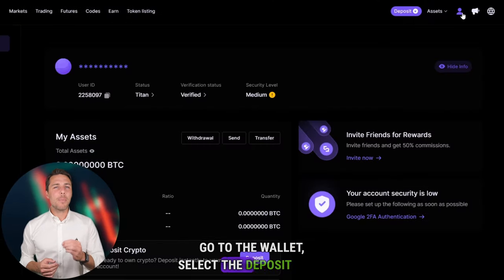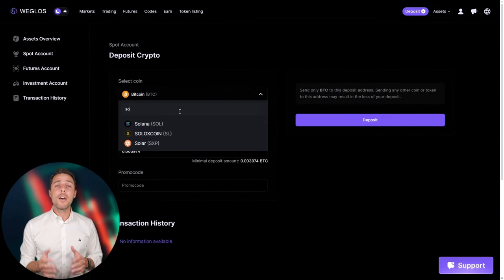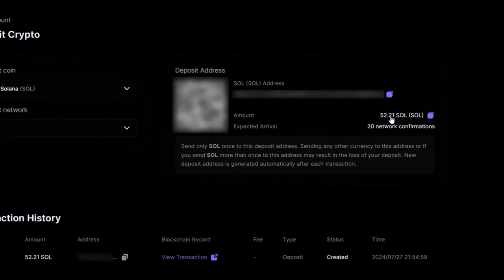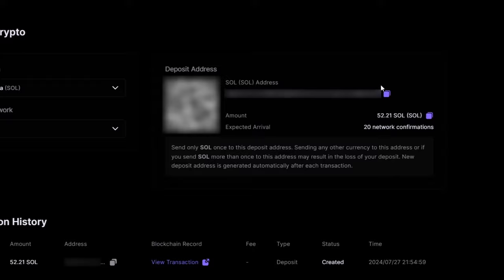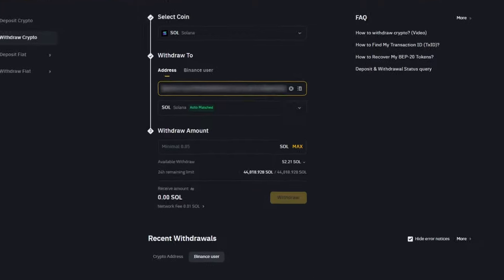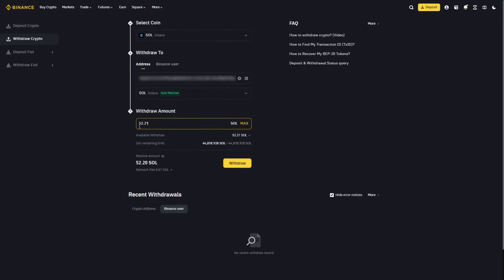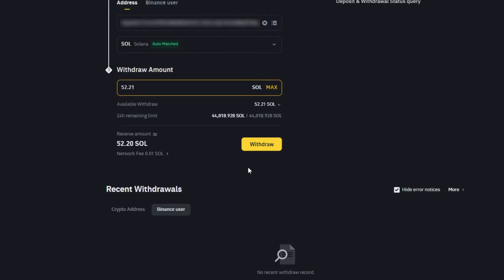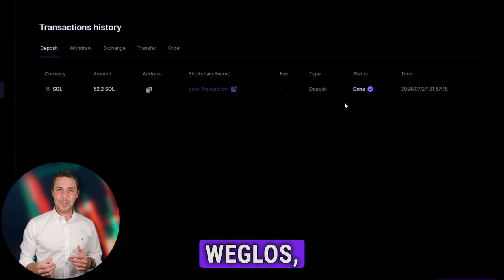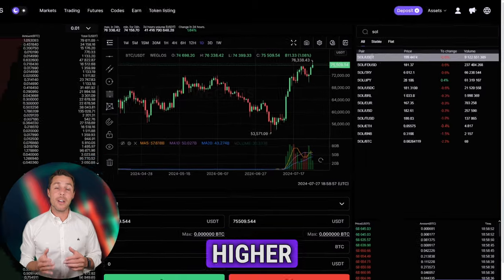Go to the wallet, select the deposit page, copy the Solana address, and transfer funds to Weglos via Binance, Bybit, or Coinbase. Once we receive Solana on Weglos, we head to the trading page and sell the coins at a price that's 10% to 13% higher than our initial purchase.